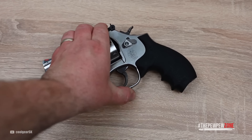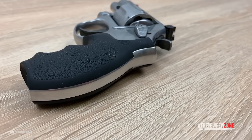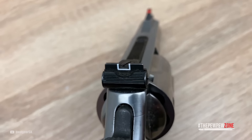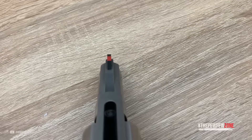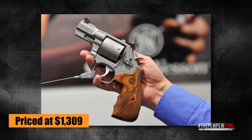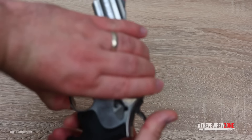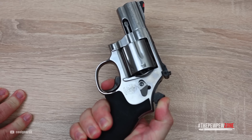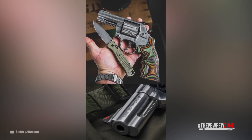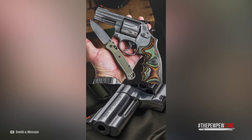Constructed entirely of stainless steel, the Performance Center 686 Plus guarantees durability and longevity. Its custom wood grip and fluted barrel contribute to its lightweight design, tipping the scales at just 34.1 ounces. The inclusion of red ramp sights ensures excellent visibility and accuracy. Priced at $1,309, it is considered a higher-end option, but it offers undeniable value as a premium concealed carry revolver, delivering reliability, accuracy, and classic aesthetics. With its generous capacity, all-stainless-steel construction, custom wood grips, and the esteemed reputation of Smith & Wesson, it is a choice that guarantees satisfaction.